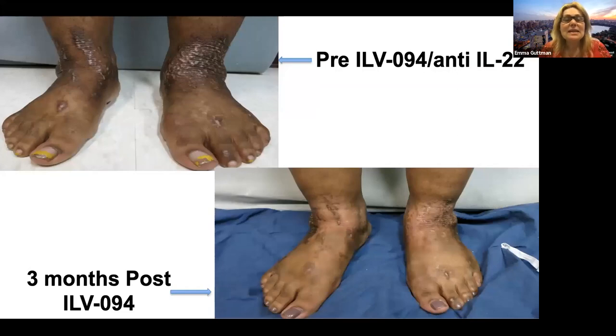Here is an example of a patient — you can see these very lichenified lesions before treatment — and three months after treatment, these results. We all know how difficult it is to resolve such lesions in African-American patients.